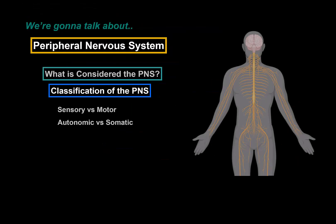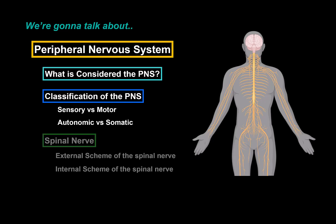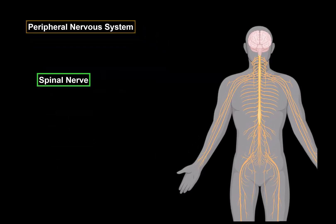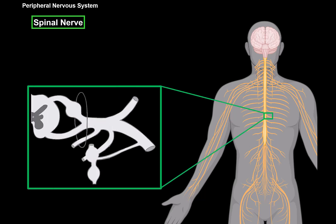Now that we know about what nerves are considered the peripheral nervous system and the classification of the peripheral nervous system — the types of neurons and systems involved — let's make a scheme of the spinal nerve, which is very important to know when studying the peripheral nervous system. Here we have a model of the brain and spinal cord with spinal nerves leaving from it. If we take a section of one spinal nerve together with the spinal cord, we will see this.